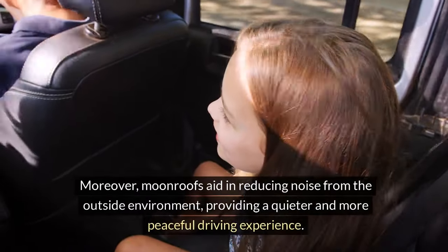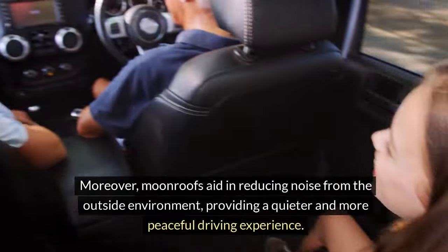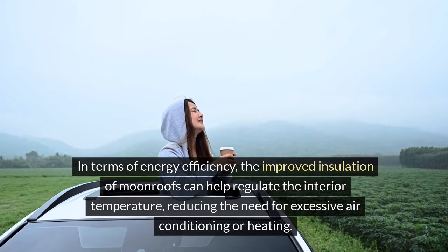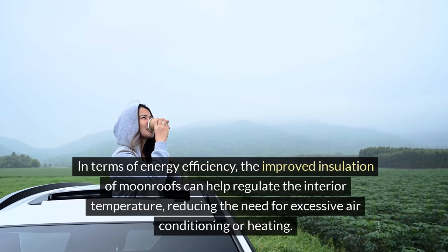Moreover, moonroofs aid in reducing noise from the outside environment, providing a quieter and more peaceful driving experience. In terms of energy efficiency, the improved insulation of moonroofs can help regulate the interior temperature, reducing the need for excessive air conditioning or heating.